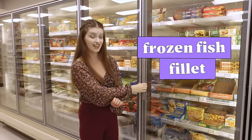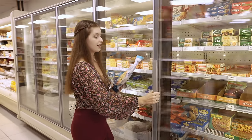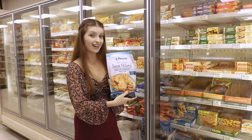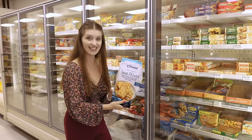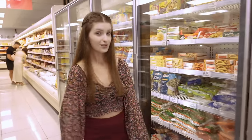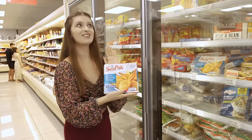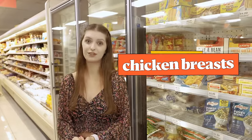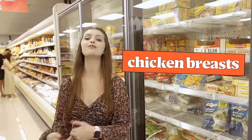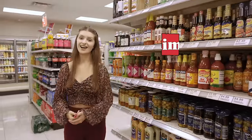Here we can find frozen fish fillets — delicious! We can also find shrimps, which are also tasty. Here we can also find frozen pizza and frozen chicken breasts.